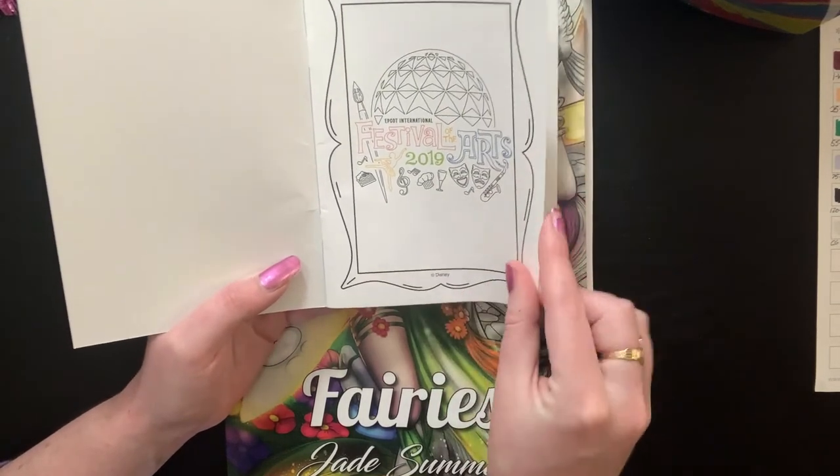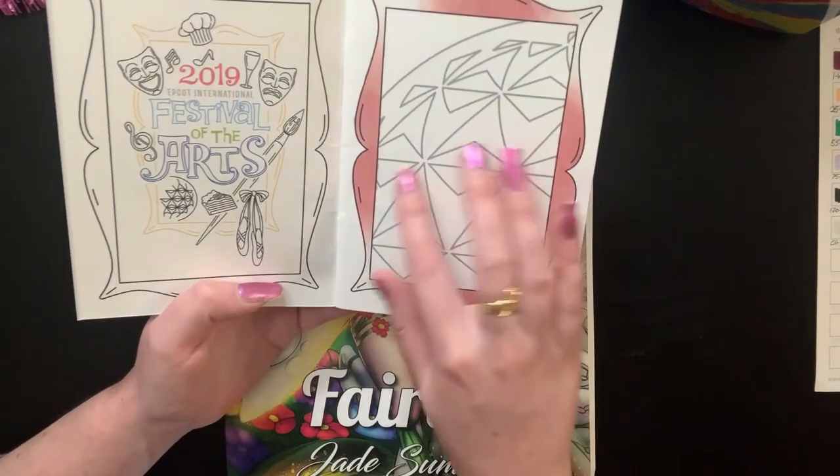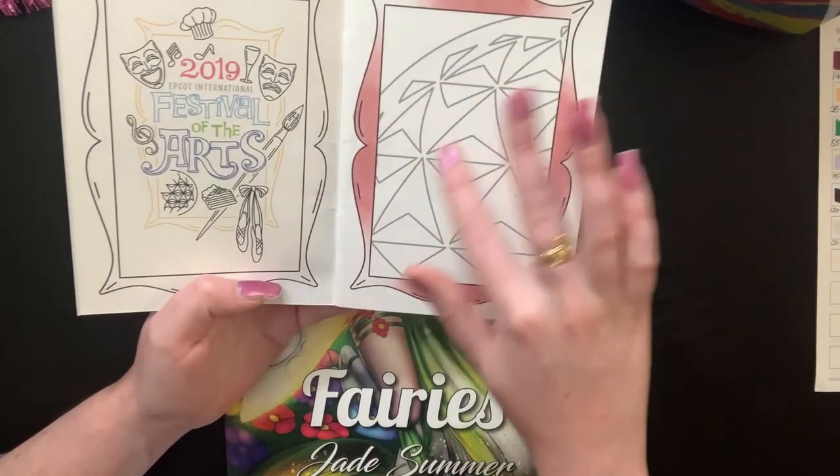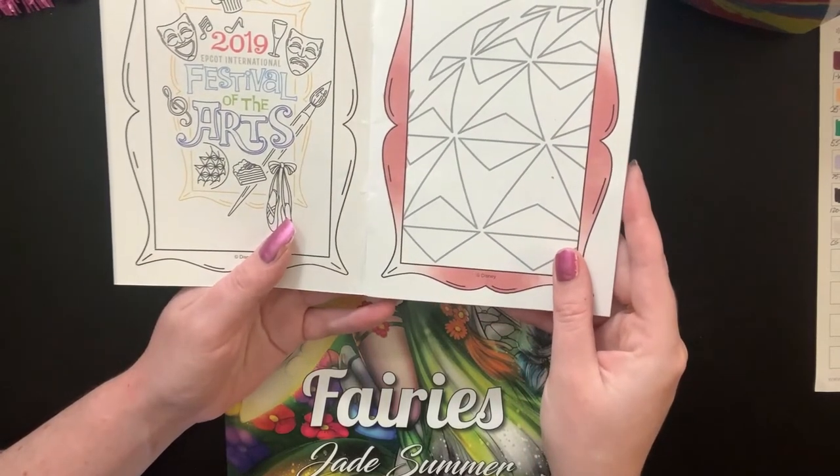It's a kid's activity but my friend and I really really enjoy doing it — it's just a lot of fun. This year we actually got some pretty decent cups. It's just a tiny little coloring book but I had to do the map to get it. It just says Festival of the Arts and I was testing my Chameleon markers — I want to get back and finish the EPCOT ball.